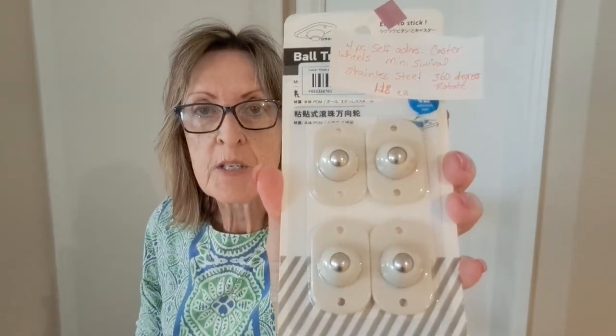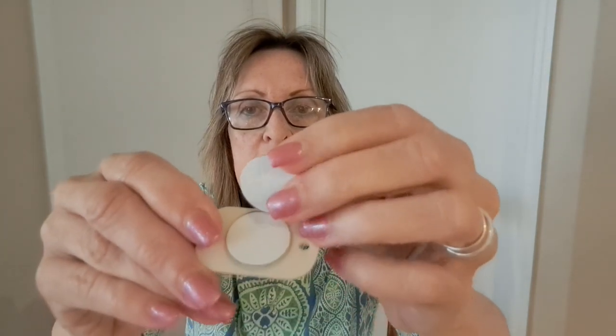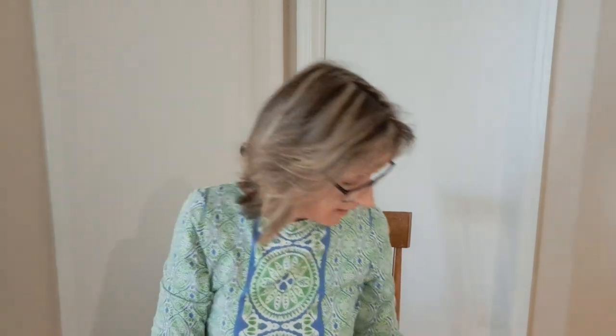Now moving into some housewares — I have some stick-on self-adhesive caster wheels. They're mini swivel stainless steel 360-degree rotation wheels that you can stick on the bottom of a trash can, waste paper basket, or Rubbermaid bin for easier movement. I thought about putting them on a bin underneath my sink. The wheel rotates around and on the back there's self-adhesive to attach to the container. I bought two packs at $1.18 each and I'm definitely going to use them.